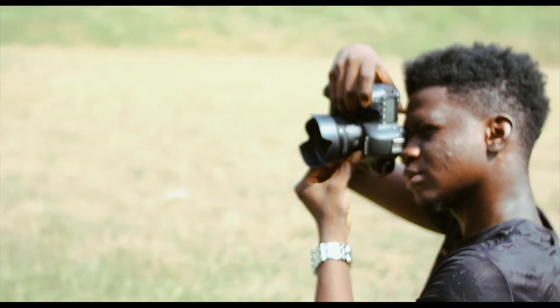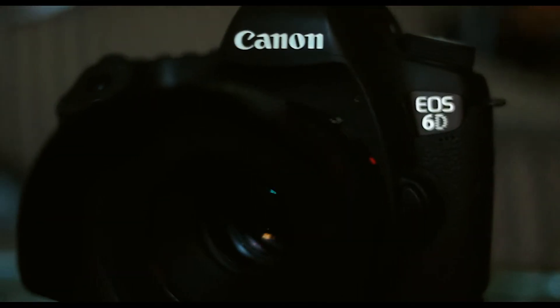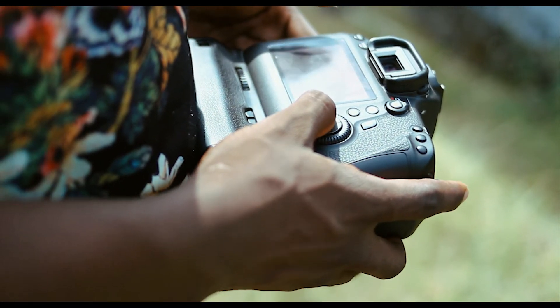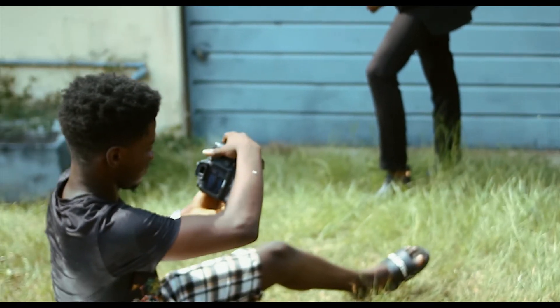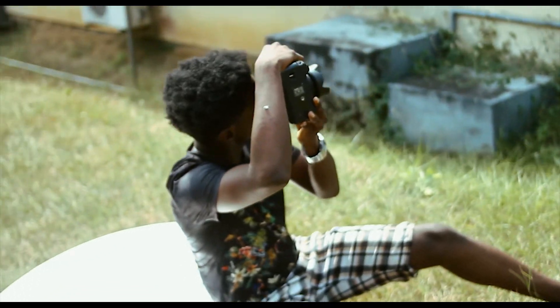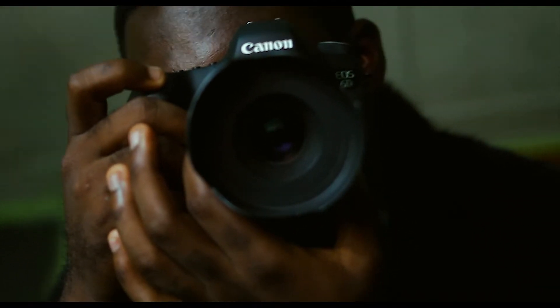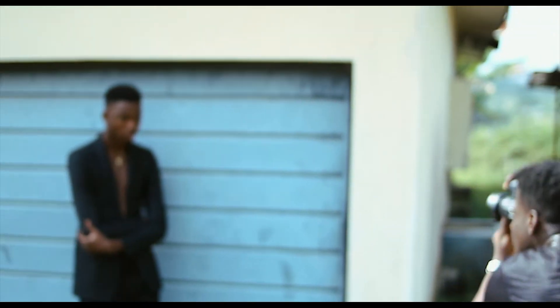If you like outdoor photography and want to use your camera in extreme conditions, the Canon 6D will serve you well. However, the Canon 6D has a fixed non-touchscreen LCD screen, which is a downside considering most modern cameras have fully articulated touchscreens. There is also no built-in flash, which is not much of a deal-breaker since an external flash is always a better option and gives better results.